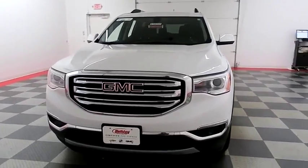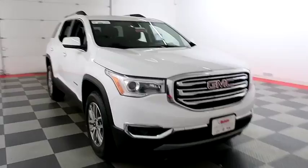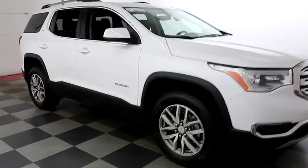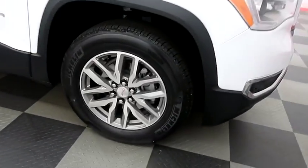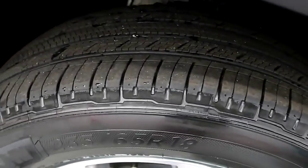Starting right away up front you have factory fog lamps and nice chrome accents in the grille. A look down the passenger side, you have alloy wheels wrapped with Michelin tires.